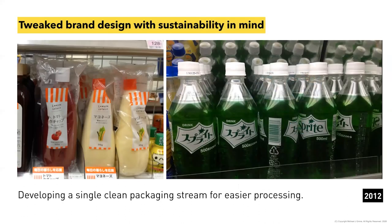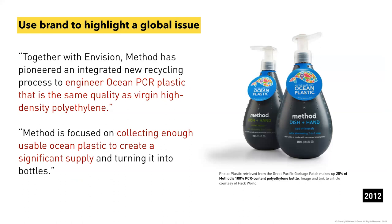On the question of whether Method conducted a carbon footprint or LCA on the ocean plastics — they likely didn't do a specific LCA, but it was predominantly used to make consumers aware of the issue in the oceans. It was more of a strategic vehicle for awareness. The Method ocean plastics bottle is not an ongoing major SKU — most of their portfolio uses a closed system, with this one specifically highlighting the issue.